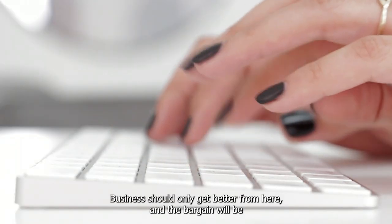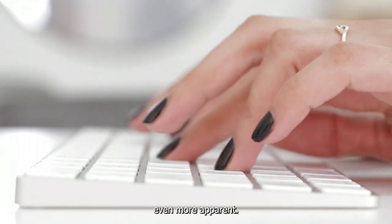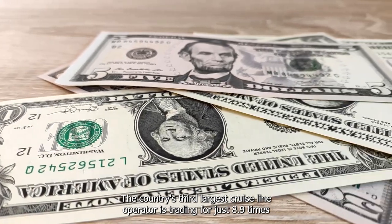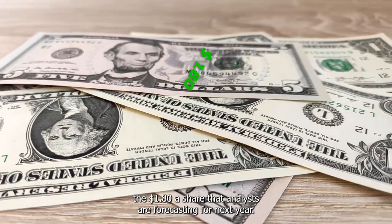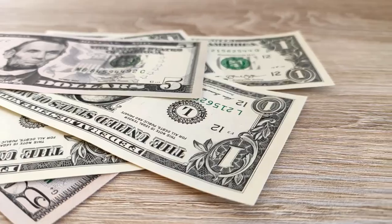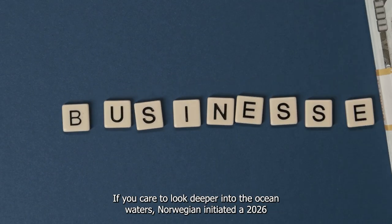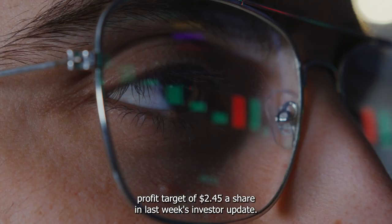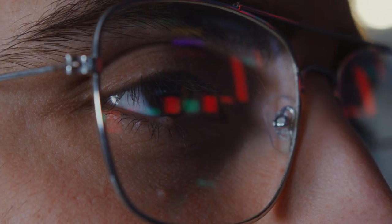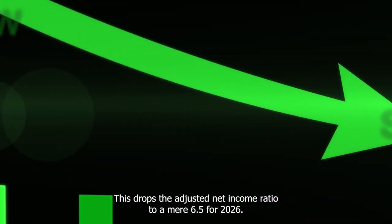Does this seem right? Business should only get better from here, and the bargain will be even more apparent. The country's third-largest cruise line operator is trading for just 8.9 times the $1.80 a share that analysts are forecasting for next year. Norwegian also initiated a 2026 profit target of $2.45 a share in last week's Investor Update, dropping the adjusted net income ratio to a mere 6.5 times for 2026.